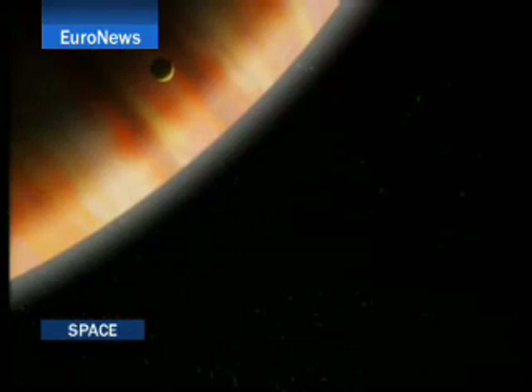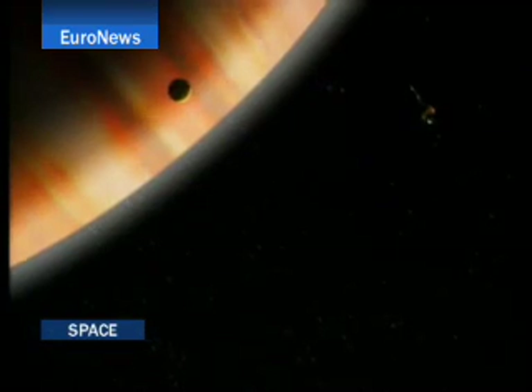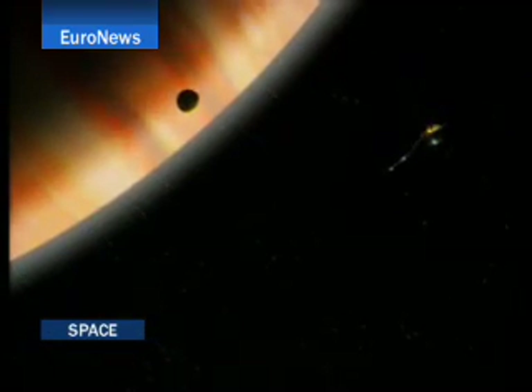Galileo in 1610 was the first to observe the moons of Jupiter. And when he did this, a truly revolutionary activity started in history. And today, they are worlds in their own right. Sometimes I wonder if this is the kind of world where even life might exist somehow.